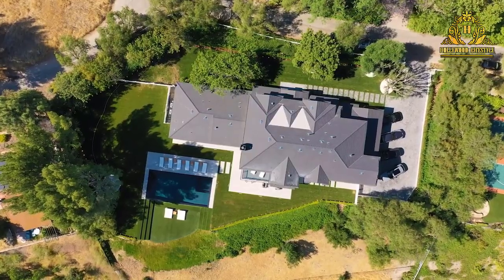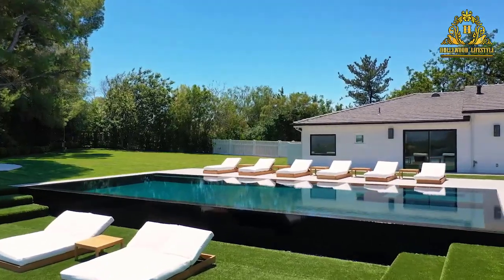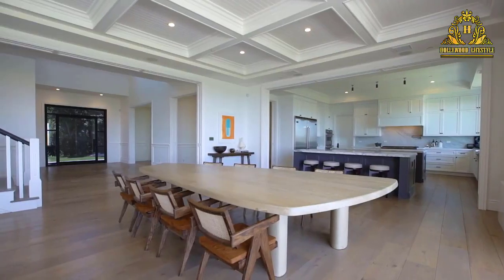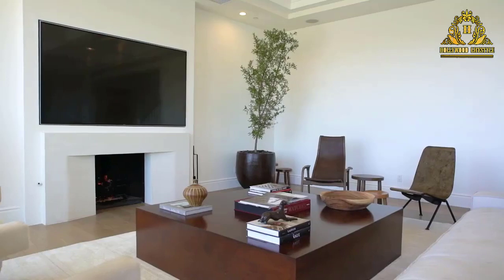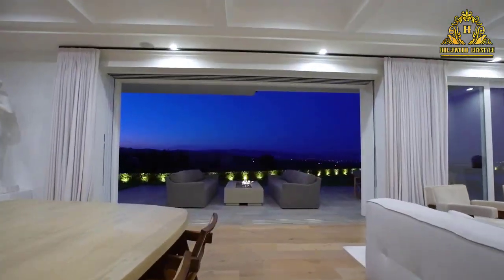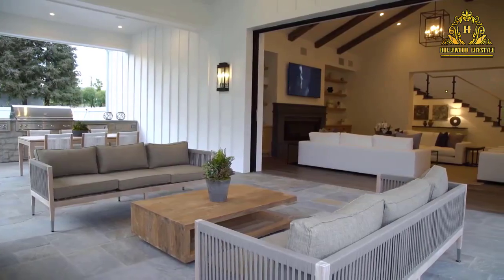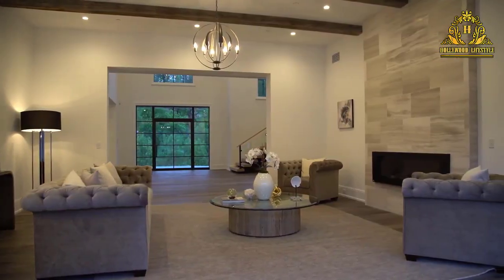Everyone dreams of adorning the most beautiful homes that we share in our video. If you were looking for the most beautiful houses in the world, this is definitely one of them. Let's take a walk from a magnificent, elegant driveway through stunning modern interiors to a gorgeous backyard like you've never seen before. This dream home will make you drool. Let's find out what makes this house so special.